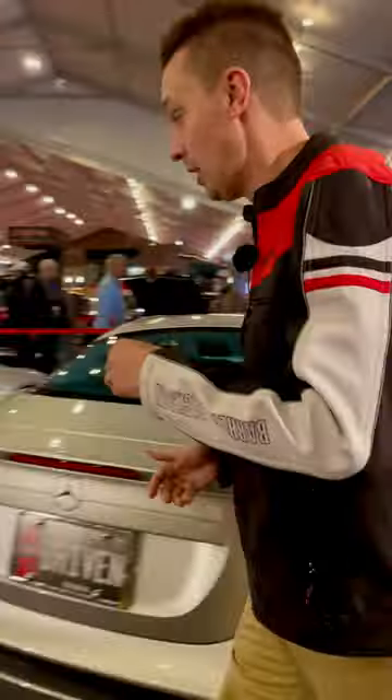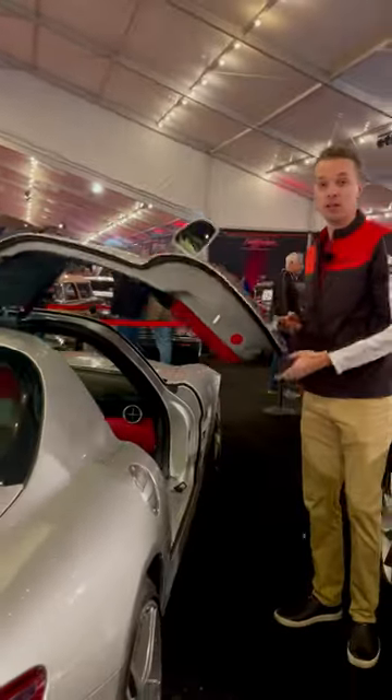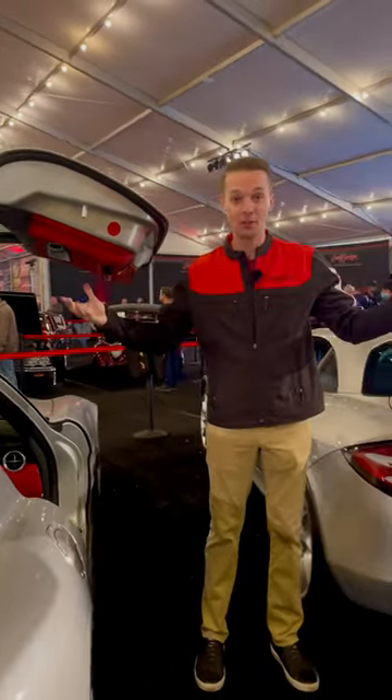And then my personal favorite on this SLS AMG — gullwing doors. The hinges are up on the roof like a seagull. So three billionaire doors right in a row. Which one's your favorite?